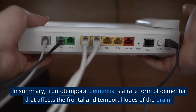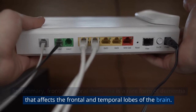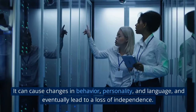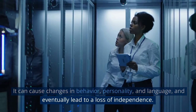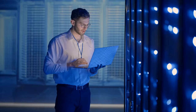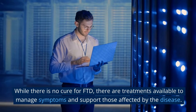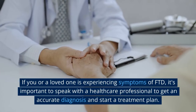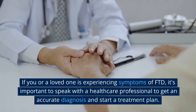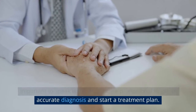In summary, frontotemporal dementia is a rare form of dementia that affects the frontal and temporal lobes of the brain. It can cause changes in behavior, personality, and language, and eventually lead to a loss of independence. While there is no cure for FTD, there are treatments available to manage symptoms and support those affected by the disease. If you or a loved one is experiencing symptoms of FTD, it's important to speak with a healthcare professional to get an accurate diagnosis and start a treatment plan.